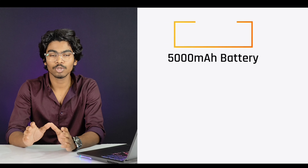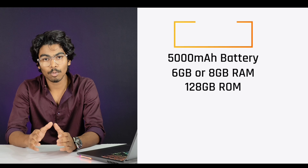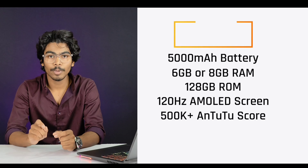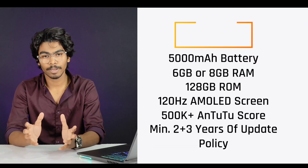In this video, we are going to select criteria and benchmark these features in the ₹20,000 budget. We will have a minimum of 5,000mAh battery, 6GB RAM or 8GB RAM, 128GB ROM, a 120Hz AMOLED screen, a 500K AnTuTu score, a minimum of 2 years of software updates, and 3 years of security patch updates.